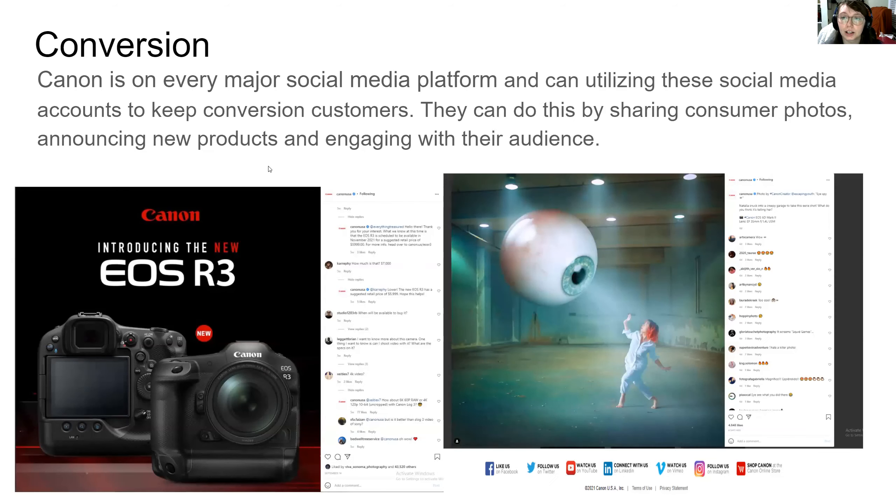How do we keep those customers that we have already converted into our company? Canon is on all social media platforms and they can utilize these social media accounts as well. They are on Facebook, Twitter, YouTube, LinkedIn, Vimeo, and Instagram.